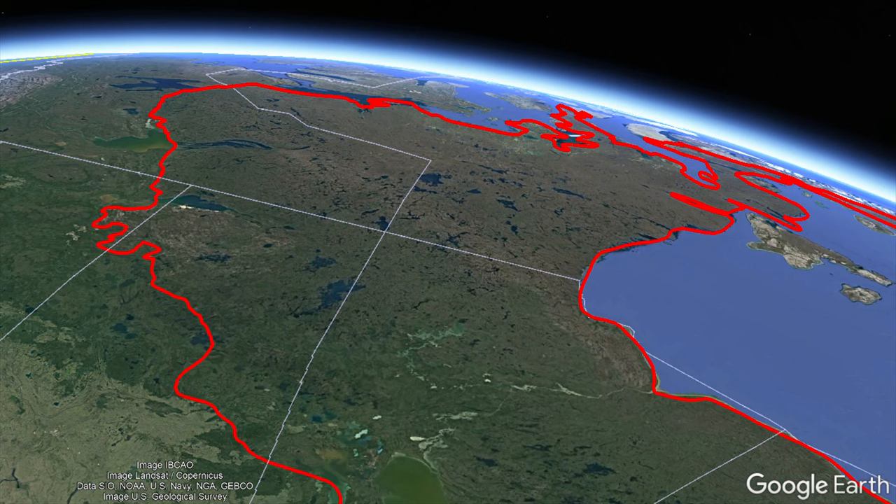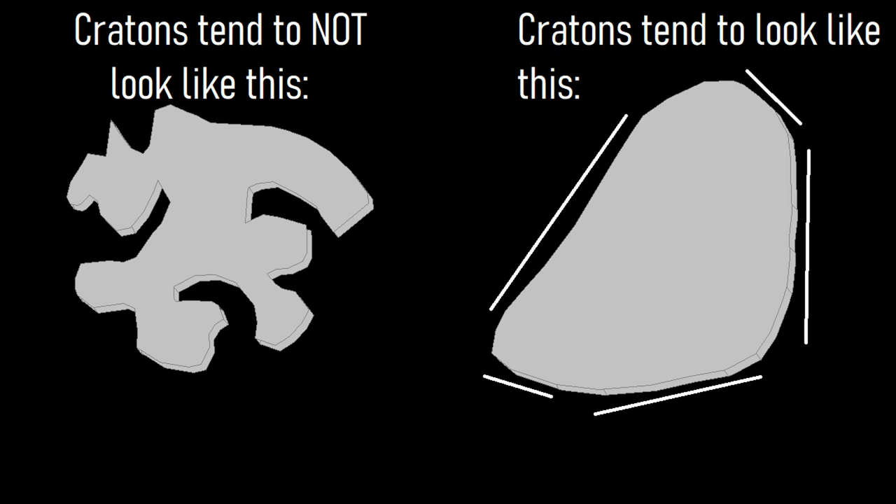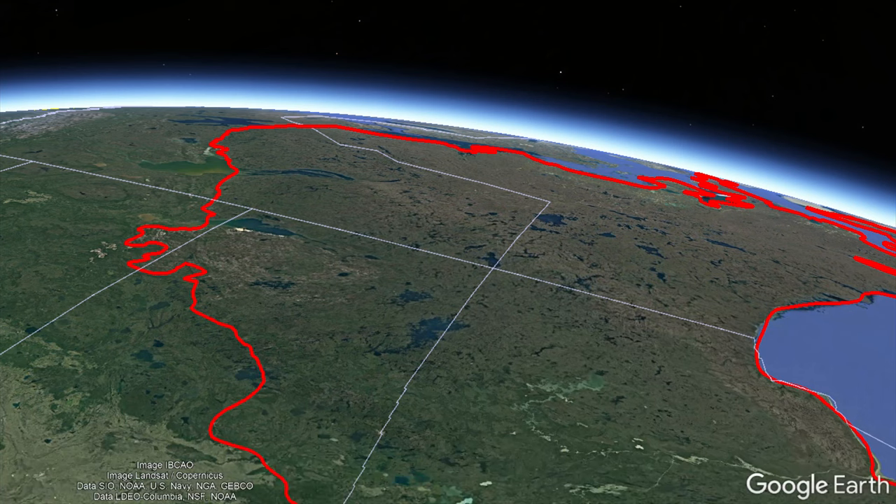Establishing this, you might still be wondering why these lakes occur along a somewhat straight line. The answer is that cratons tend to not have jagged edges or areas with outlying peninsulas, but rather have semi-smooth edges. The western edge of the Canadian Shield is one such semi-smooth and not highly jagged edge.